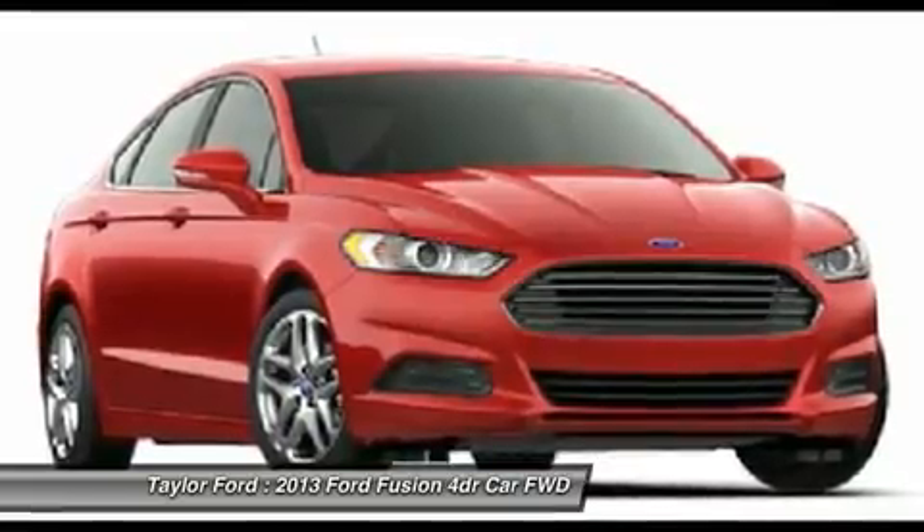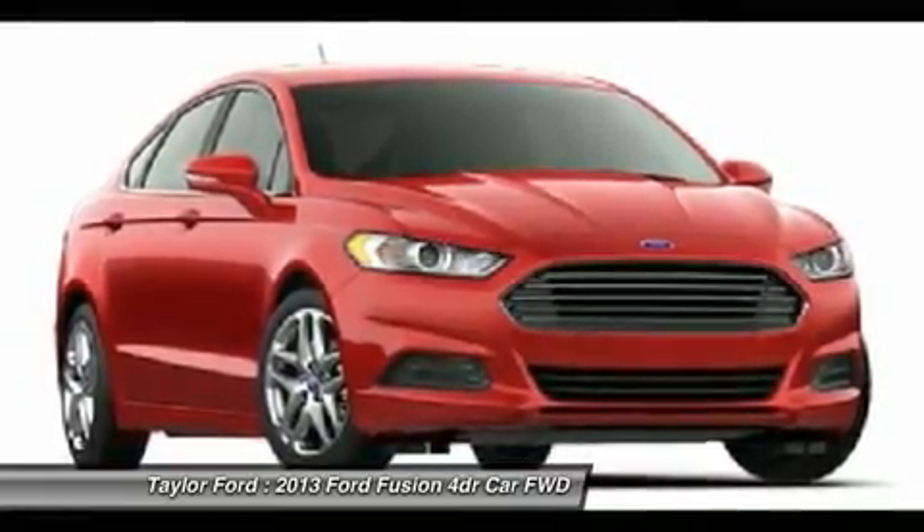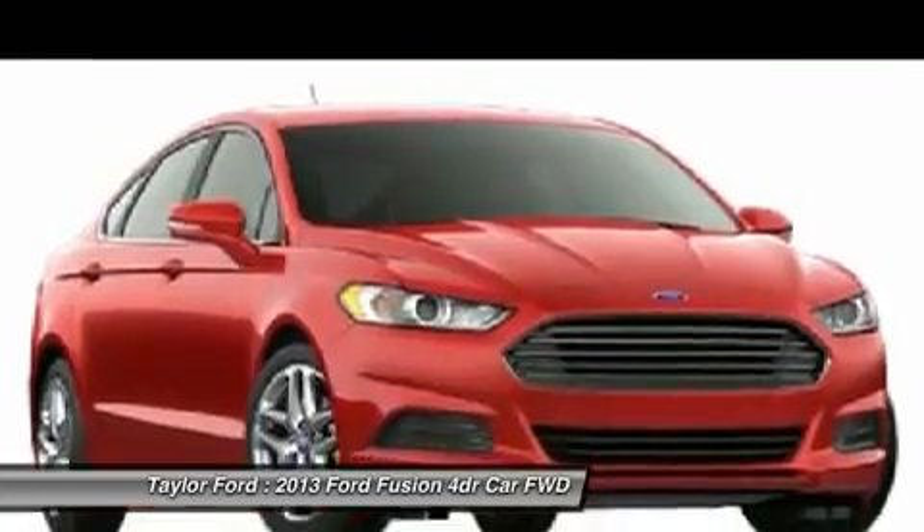Floor mats. Cruise control. Aluminum wheels. Wouldn't you look great in this vehicle? Stop in today and see for yourself.